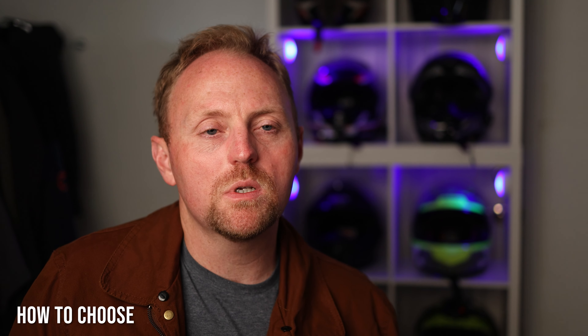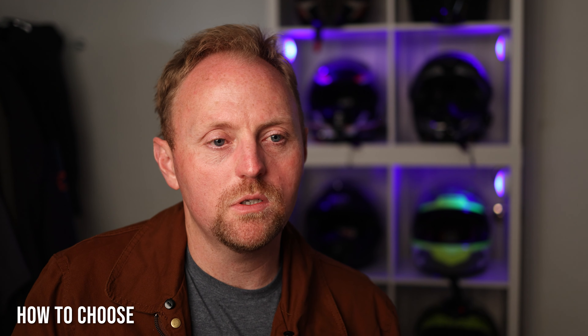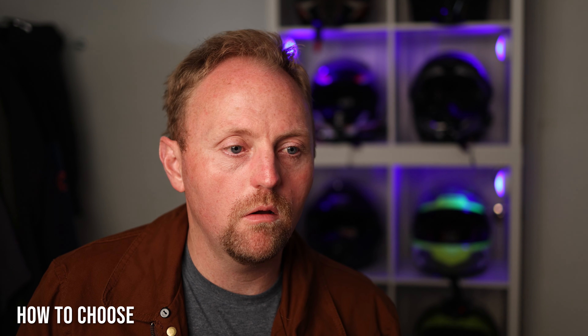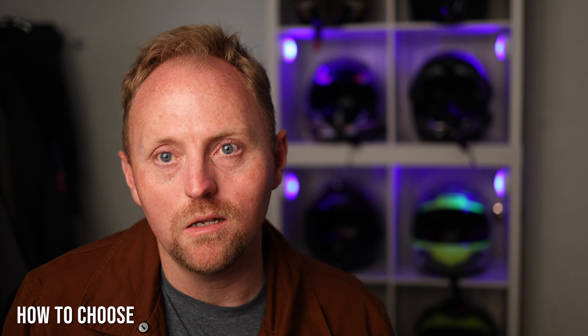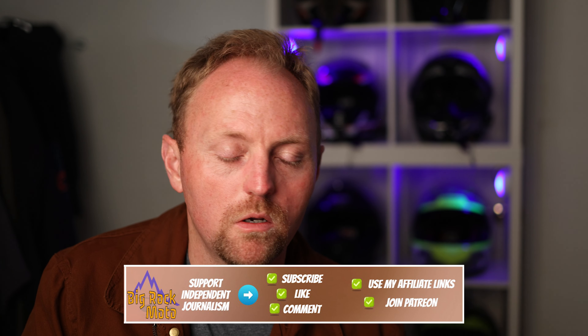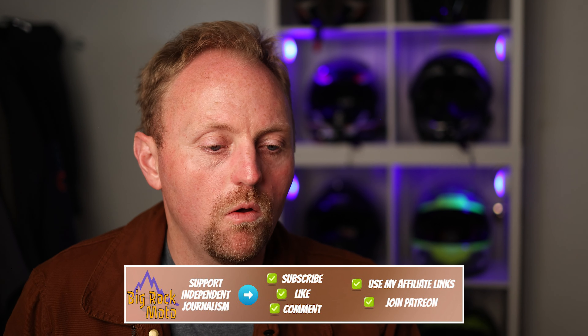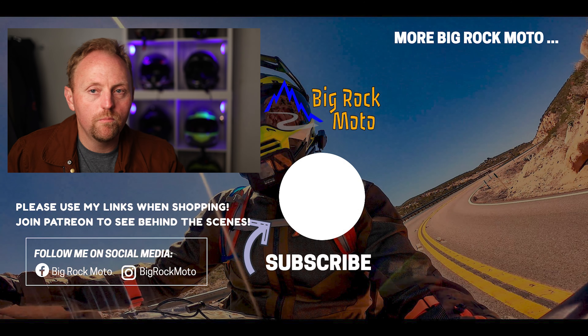Could a mostly road rider use a separate armor setup? Absolutely — Mosko Moto has setups that work for that, and I have a separate video on that. Could you use integrated armor suits for mostly all off-road riding? Yes — Klim covers that with something like the Baja S4. I hope this video was useful. Check out my favorite gear linked below, support Big Rock Moto through my affiliate links, put any questions in the comments, ride safe, and I'll see you out there.